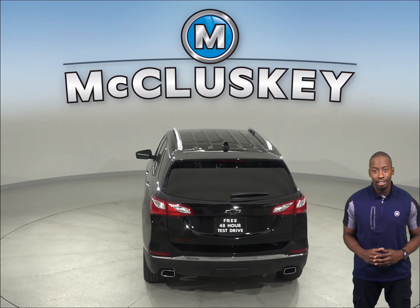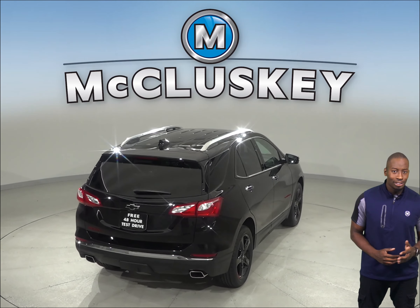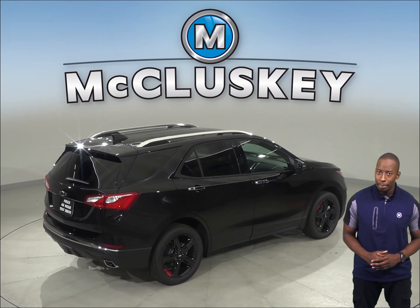If you were to accidentally lock your keys in the 2020 Chevrolet Equinox, you would still be able to let yourself in, thanks to the LS, LT, and Premier trim's available exterior keypad.